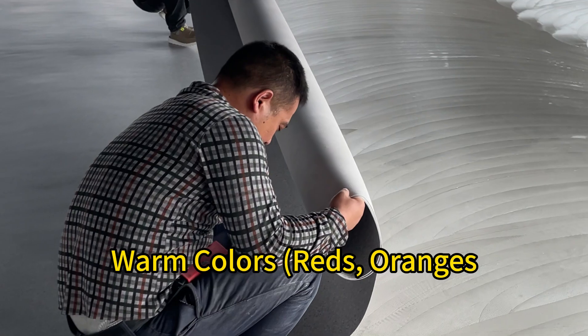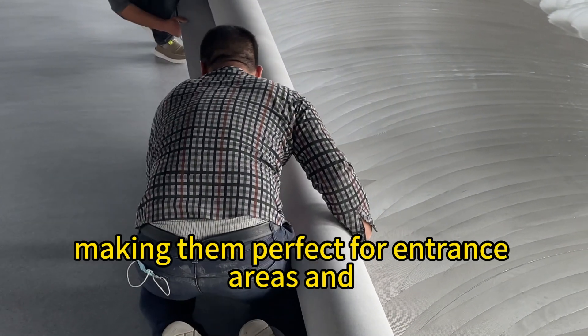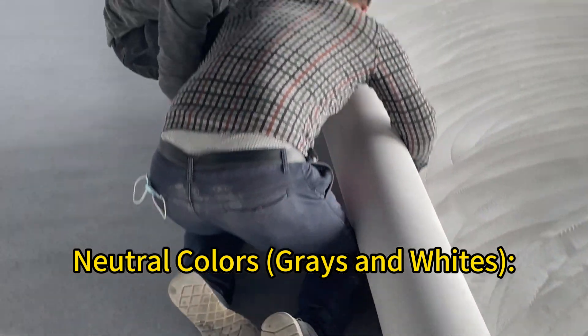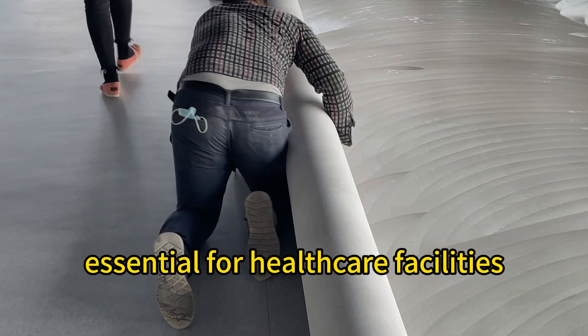Warm colors — reds, oranges, and yellows — warm tones energize and stimulate, making them perfect for entrance areas and waiting rooms where a welcoming and uplifting atmosphere is desired. Neutral colors — grays and whites — provide a clean and hygienic look essential for healthcare facilities.